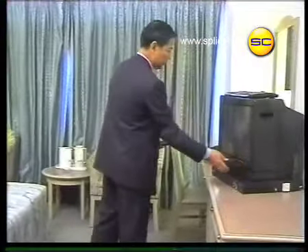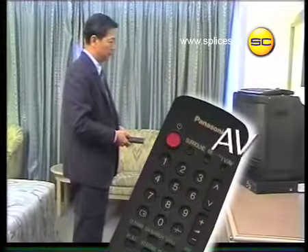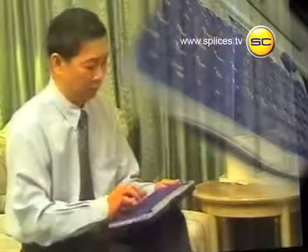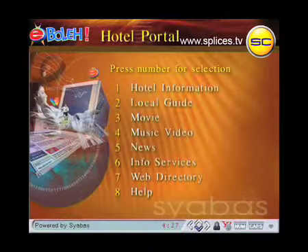Turn on your TV and switch the TV mode on your remote control to the AV mode. Then, switch on the set-top box. Now, use the wireless keyboard or the remote controller that's been provided to navigate around our user-friendly interface.